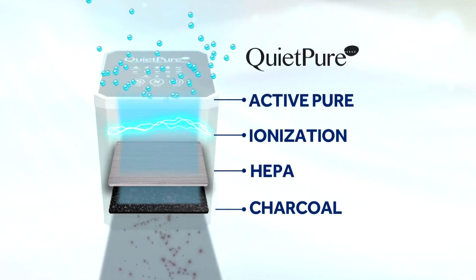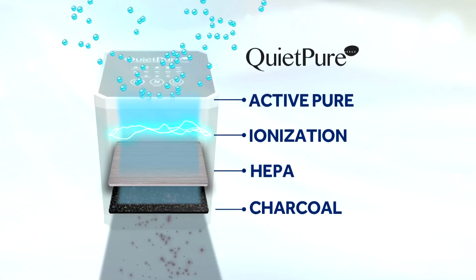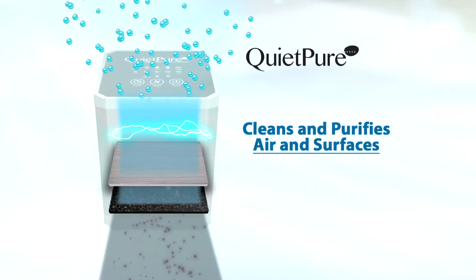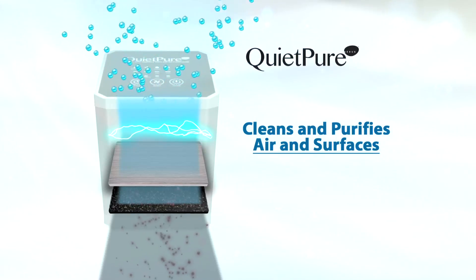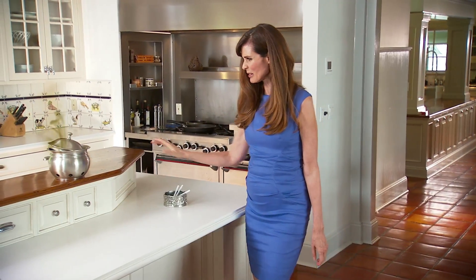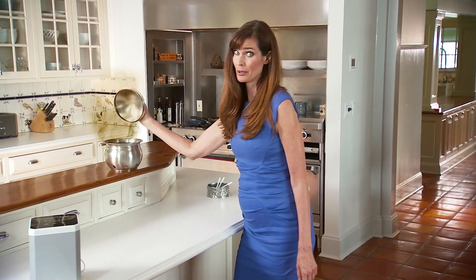How does it work? QuietPure uses four air purification technologies to scrub and purify contaminated air and surfaces, so the air you breathe and the surfaces you touch are virtually germ-free. QuietPure also removes lingering cooking smells, smoke, and household odors.